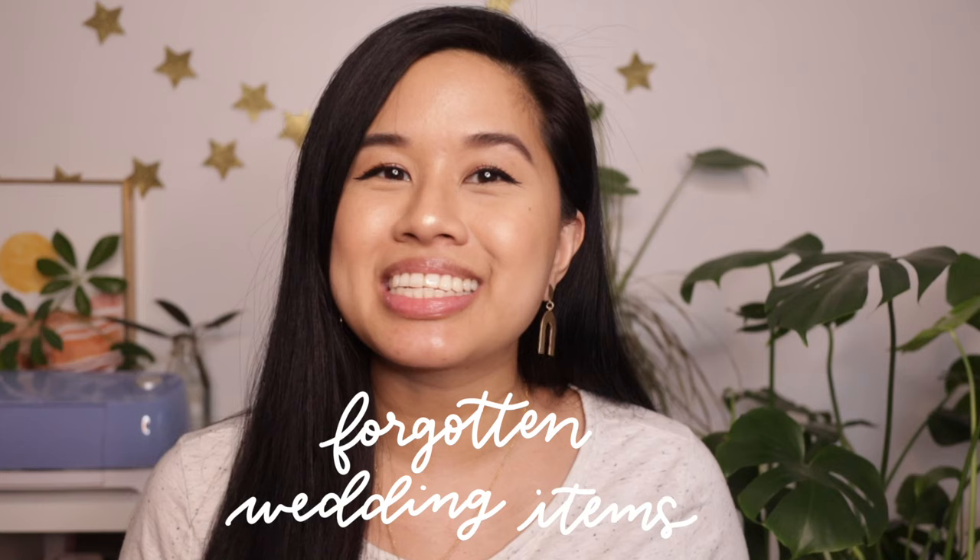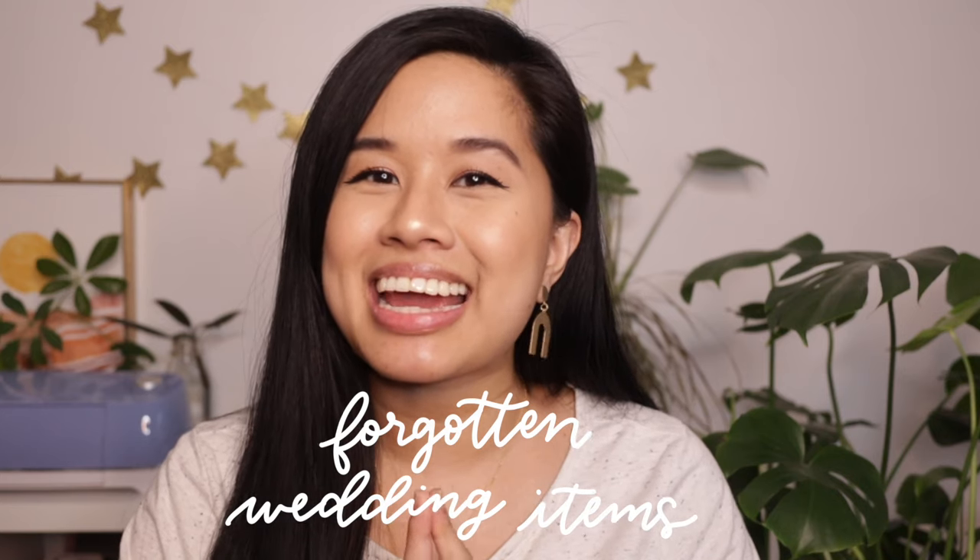Hello YouTube! Welcome or welcome back to my channel. My name is Tina and I make lifestyle and DIY videos every single week. Today's video is all about things that you might forget on your wedding day — these are some things that I definitely forgot on my wedding day.